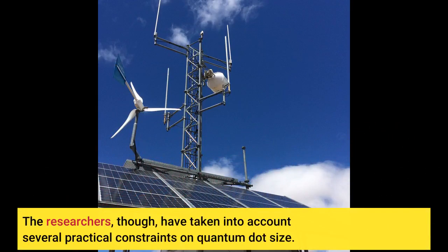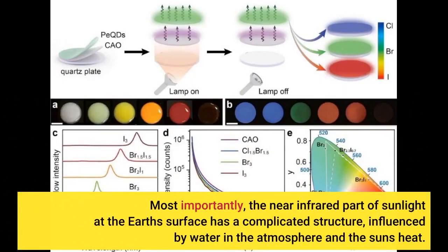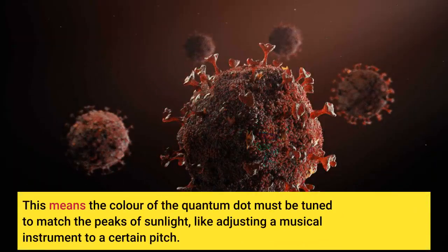The researchers, though, have taken into account several practical constraints on quantum dot size. Most importantly, the near-infrared part of sunlight at the Earth's surface has a complicated structure, influenced by water in the atmosphere and the sun's heat. This means the color of the quantum dot must be tuned to match the peaks of sunlight, like adjusting a musical instrument to a certain pitch.